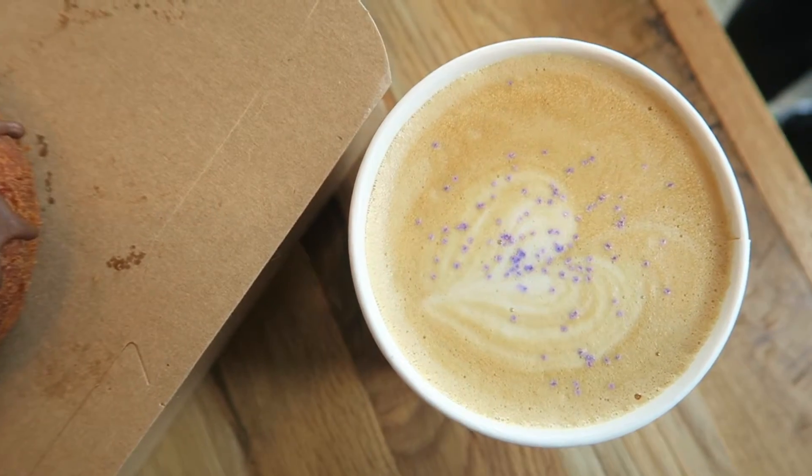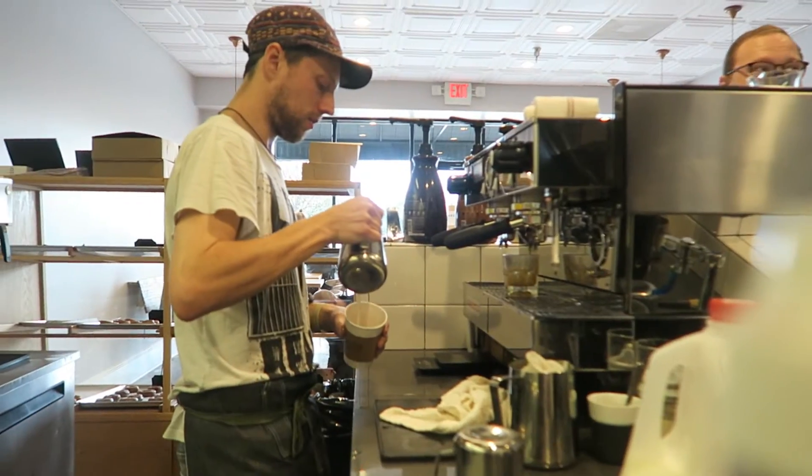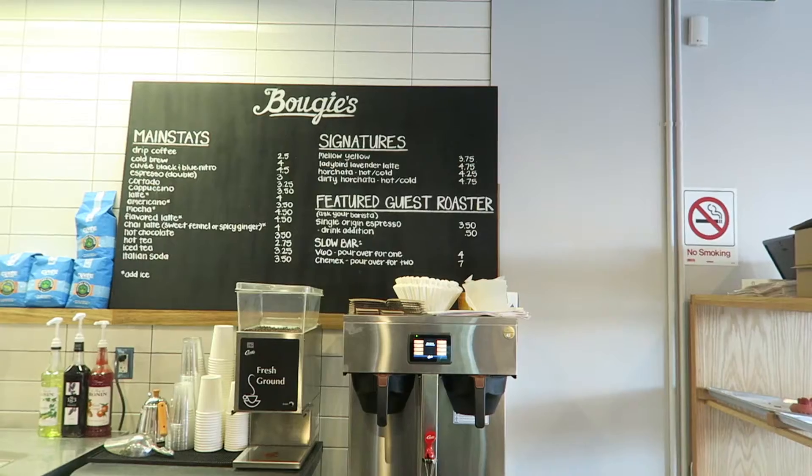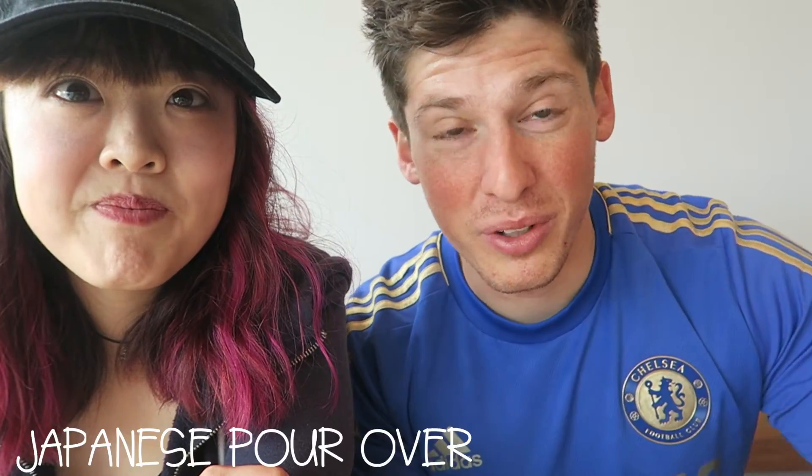But you got something extremely interesting which I've never heard of before. Yeah, so I actually got their lavender latte with coconut milk, and it's super good. There's not a lot of places that carry lavender lattes, so you definitely need to try their lavender lattes out. And another unique drink you can get is the Japanese pour over — very intricate, absolutely fantastic.